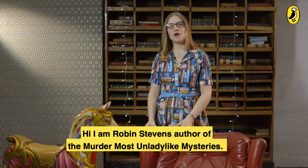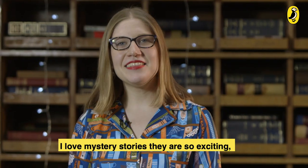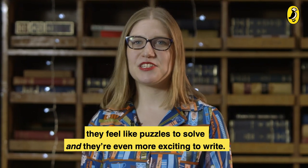Hi, I'm Robin Stevens, author of the Murder Most Unladylike Mysteries. I love mystery stories. They are so exciting, they feel like puzzles to solve, and they're even more exciting to write.